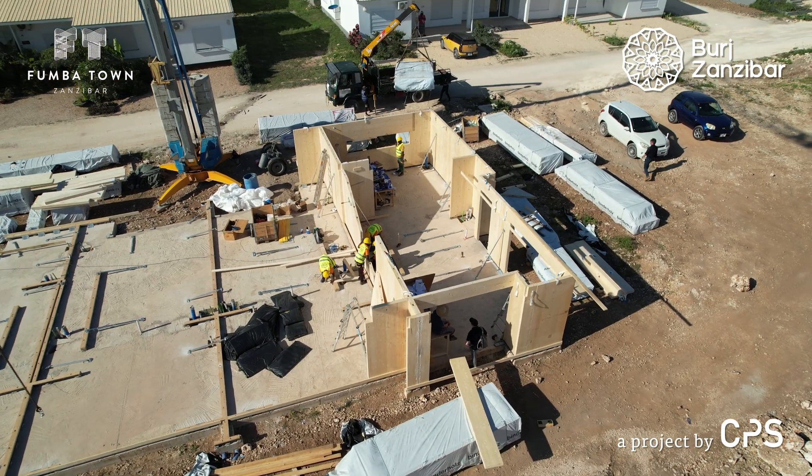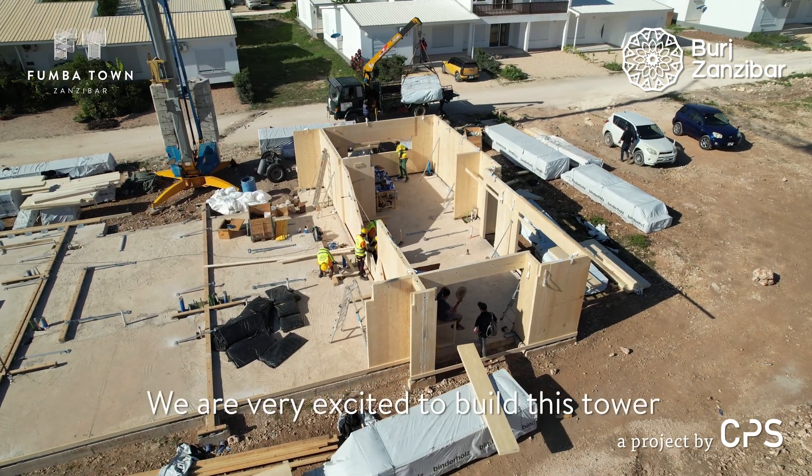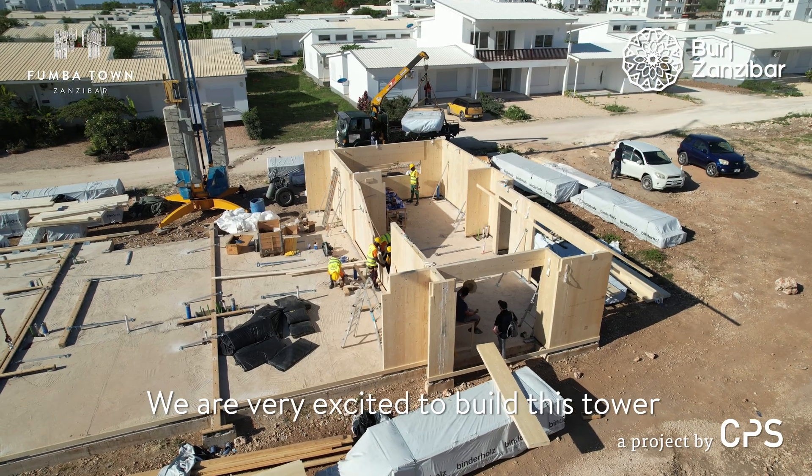I'm Leander Moons. I work as architect for RMT Architects in Berlin and New York, and we are the lead architects for Burt Zanzibar here in Fumba Town. We've done many wooden projects here in the town and we're very excited to build this tower in timber here on Zanzibar.